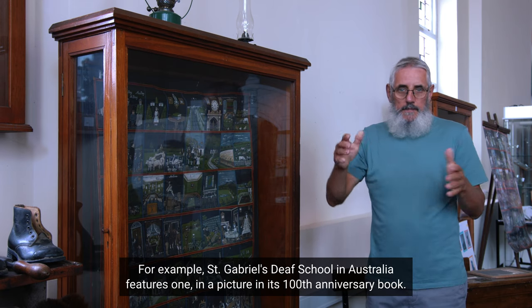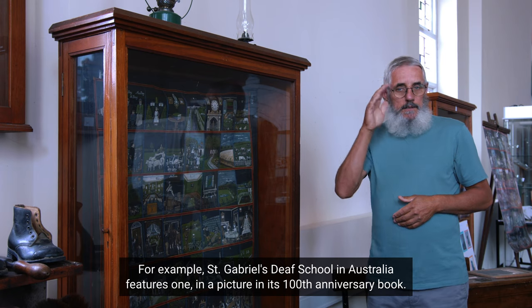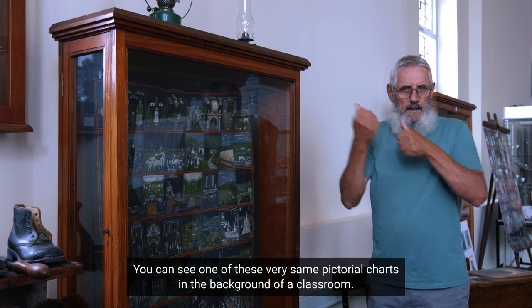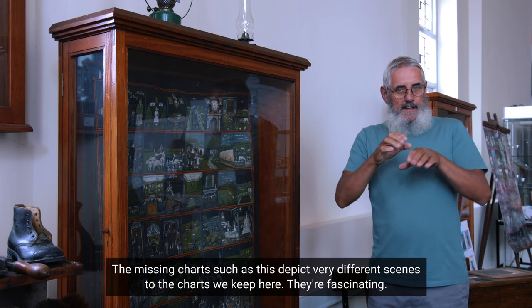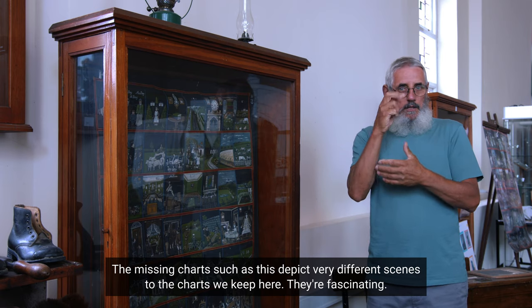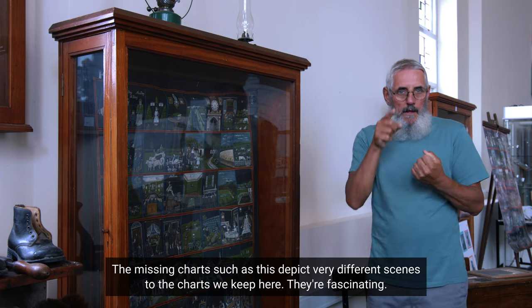For example, St. Gabriel's Deaf School in Australia features one in a picture in its 100th anniversary book. You can see one of these very same pictorial charts in the background of a classroom. The missing charts depict very different scenes to the charts we keep here — they're fascinating.